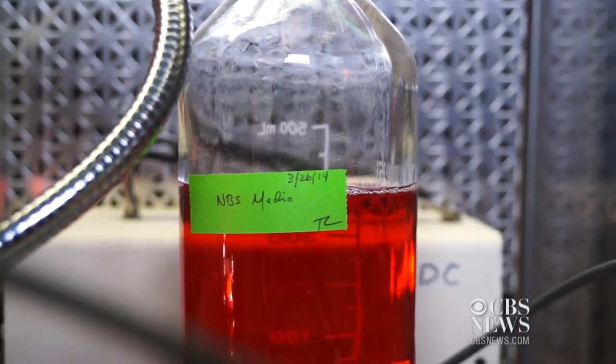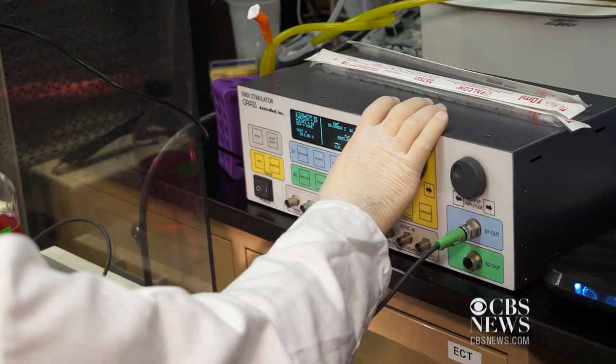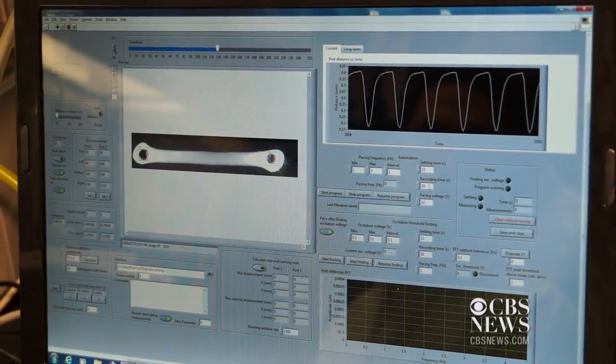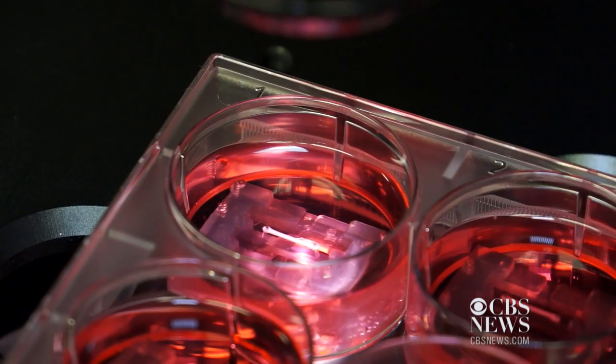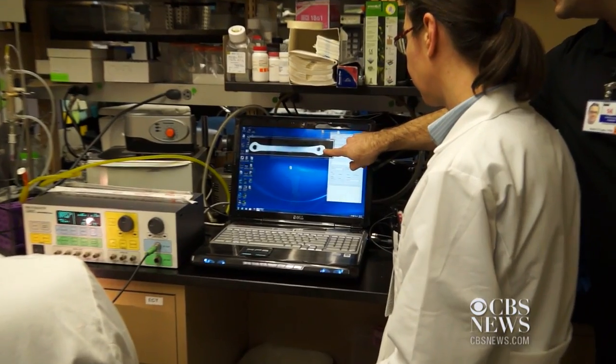Someday they hope to grow replacement parts for damaged human hearts. A whole direction in the cardiac tissue engineering field is to develop a surgical replacement — whether it's a whole heart or a patch, some kind of construct that could be used to replace damaged heart muscle. That's still a long way off.